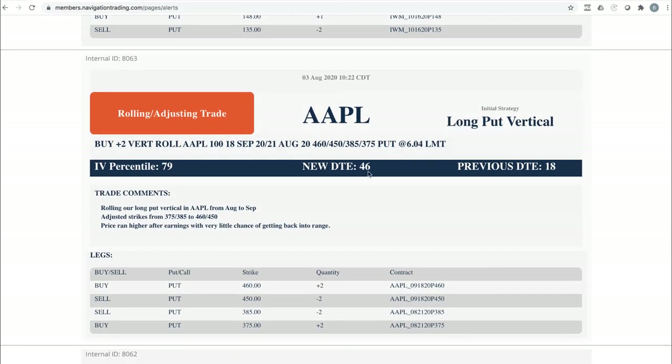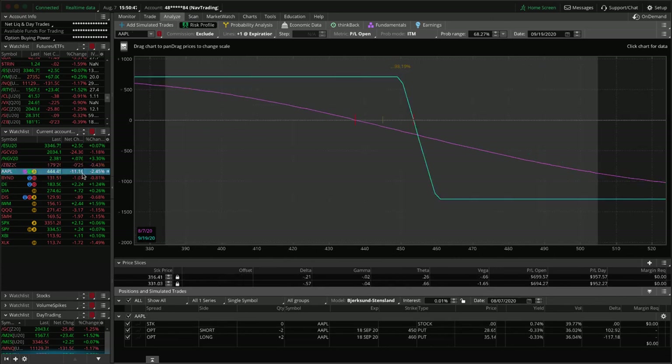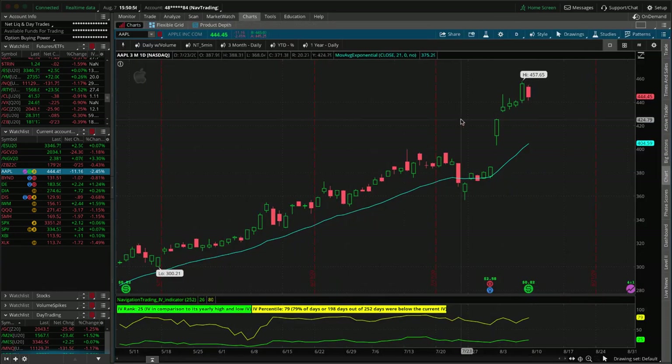Next, a rolling adjusting trade in Apple. We've got a long put vertical that we've been holding for short delta exposure. They had a bang-out earnings that went against us and price was far out of range, so we just rolled it — extended duration and adjusted our strikes accordingly. Apple is down two and a half percent today, which is good. It had marched higher and then came back down into range, so hopefully we get some follow-through to the downside.